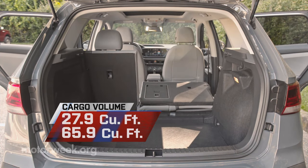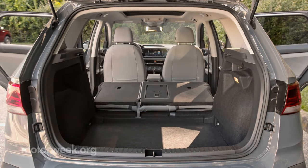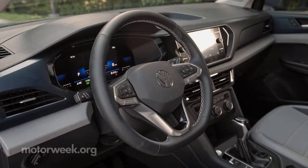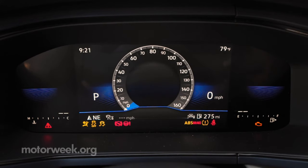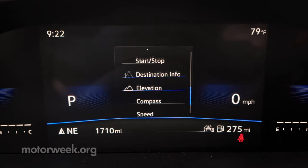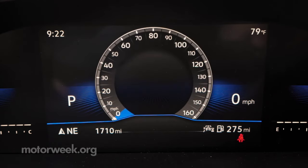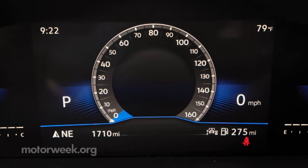There's a great 27.9 cubic feet of cargo space in back, expanding to 65.9 with the seat backs folded. VW continues to ratchet up the amount of standard features in their vehicles, even including their digital cockpit here in the Taos — something most car makers only make available in their highest trims. Though the top SEL does get a larger 10-inch version of it.